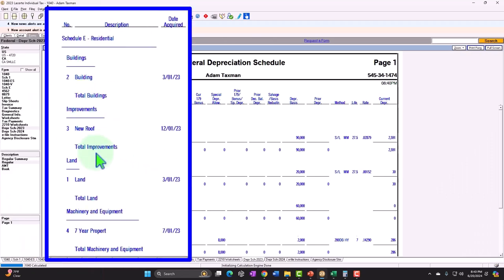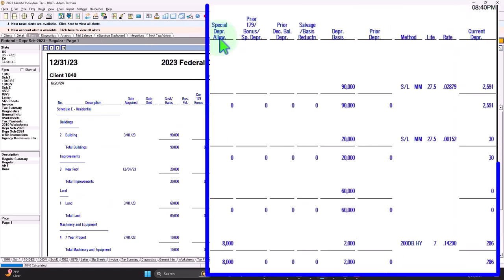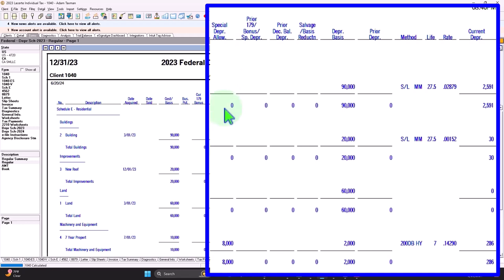So now we have the building, the improvements to land, and then the machinery as seven-year property. Notice what the software did automatically — it said you're going to qualify possibly for a special depreciation, and it allowed me to take this massive amount up front, which is almost equivalent to basically just allowing me to expense most of it up front. The new basis went from $10,000 — we ate up $8,000 down to $2,000. And then I also get the double declining rate.